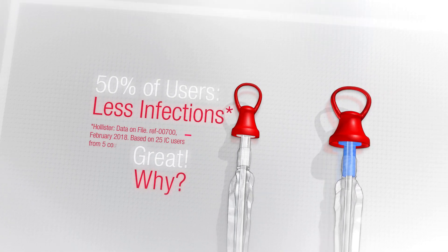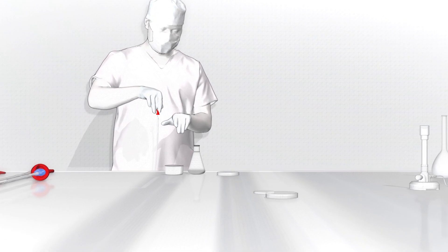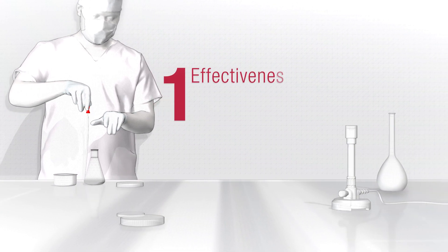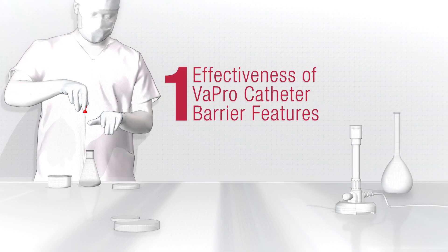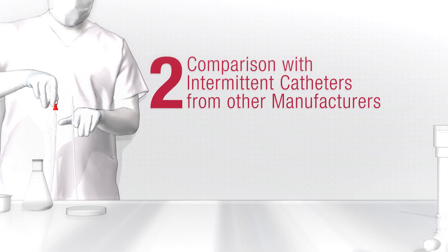But why is that? We asked an independent laboratory to investigate. We were interested in two things: how great are the protective effects of Vapro catheters, and how do they compare directly with catheters from other manufacturers?